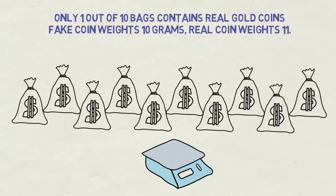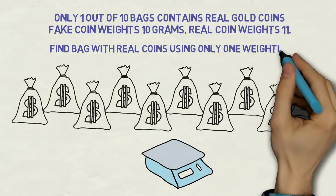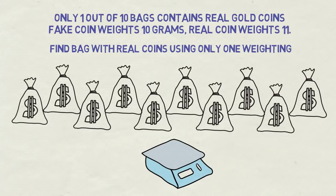You have only one token though. You can shuffle coins on the scale all you want, but you will get only one result the moment you insert the token. Your task is to figure out which bag contains real gold coins with just one use of the scale.